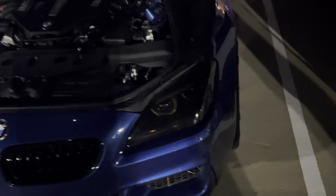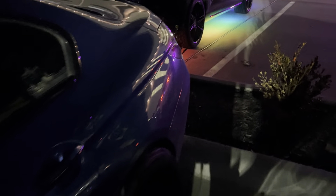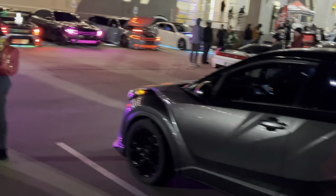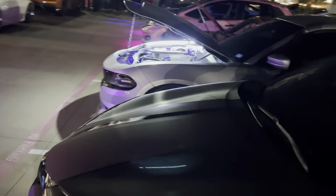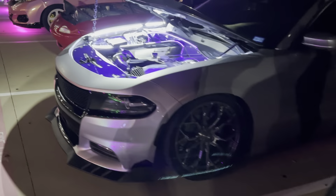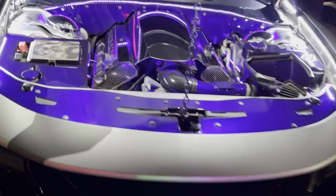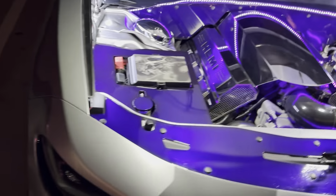They got plenty of cars out here. What is this? This has got to be an M8. Man, it's cold as hell. What they got going on over here? Damn, that looks crazy. That looks crazy, bro. This is really nice.